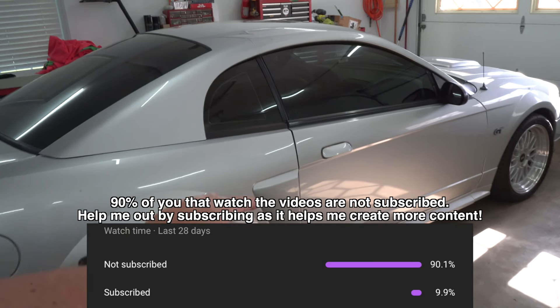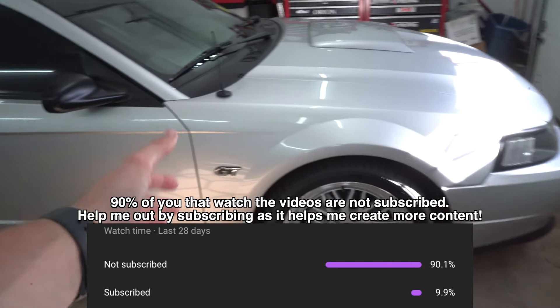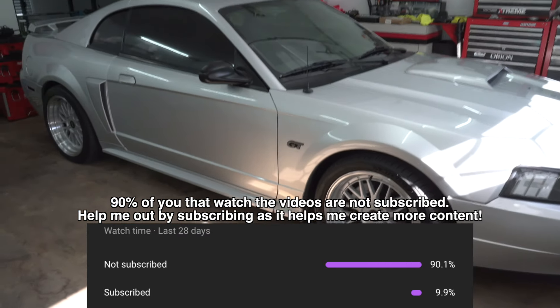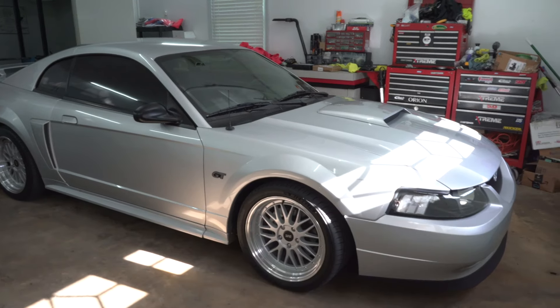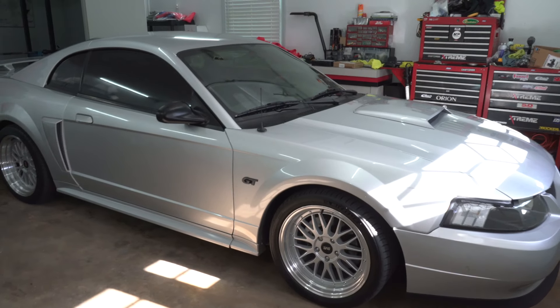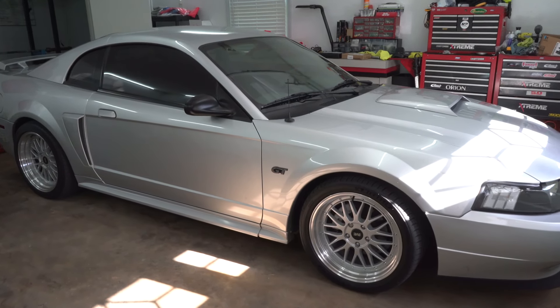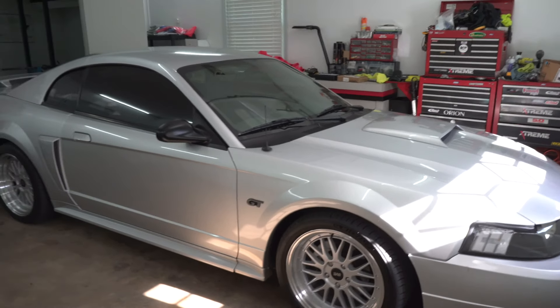Welcome back to the channel. As you can see from the title, I do think I have an issue with the car and I'm not exactly sure what it is. I'll dive into what I think it could be. The first issue happened a few weeks ago when I filmed the launch of my Mustang on the street for the first time. Right after, I noticed a weird sound coming from what I think was the clutch area — clutch or transmission — kind of like a rattling sound. I'll throw it up on screen right now.